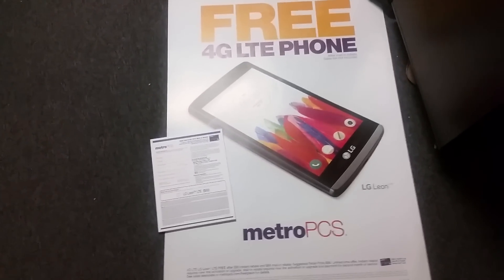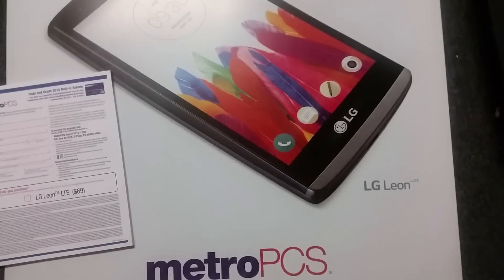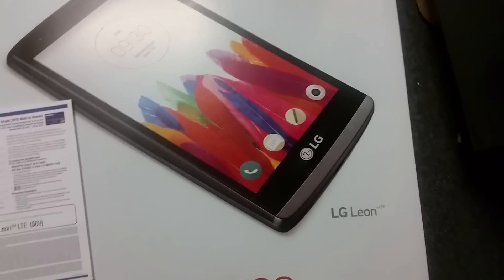What's going on YouTube? Thank you for watching JG Tech Vlog. For today's video I'm going to be talking about the new MetroPCS phone they're coming out with. It's called the LG Leon — hopefully I'm saying it right.